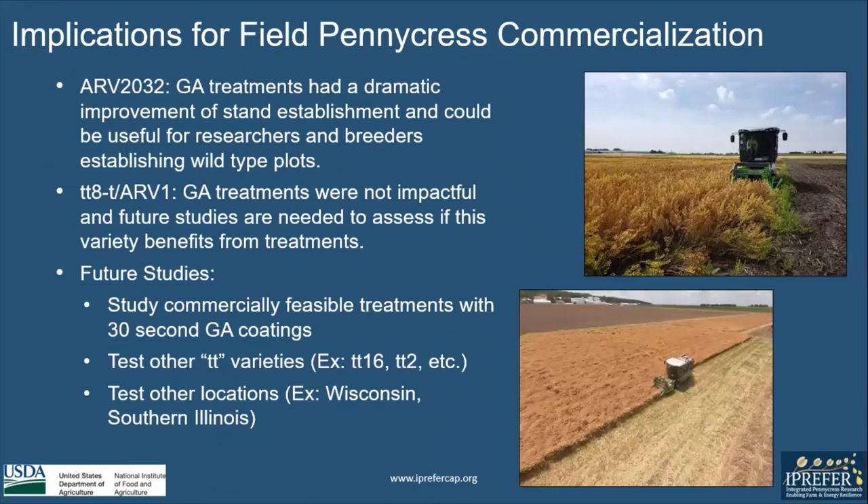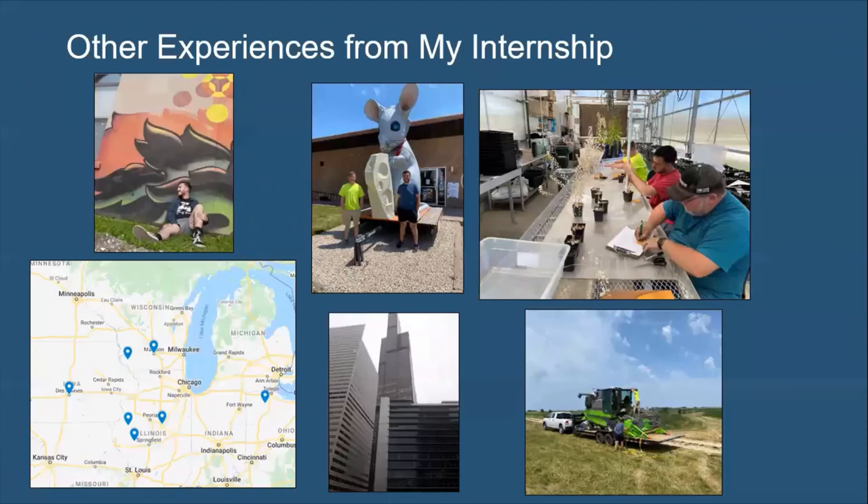Future studies that could be looked into for GA treatments include studying commercially feasible treatments with 30-second GA coatings, testing other TT varieties such as TT16 or TT2, and testing other locations such as Wisconsin or Southern Illinois. Other experience I had on this internship was traveling to the Midwest, visiting a Wisconsin cheese shop, and loading and unloading a combine throughout the internship.